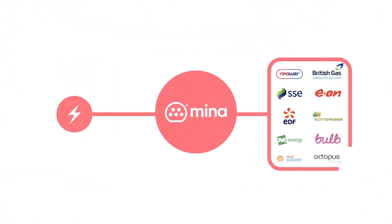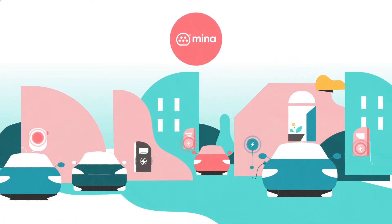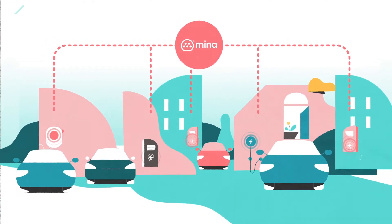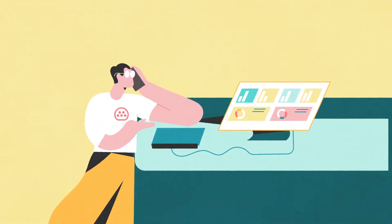MENA HomeCharge integrates with the driver's energy supplier and home charge point. We're fully hardware agnostic, which means we can integrate with any home smart charge point, whatever the brand. We also track changes to your driver's home energy to make sure we're accurately paying the amount it costs to charge their EV at home.